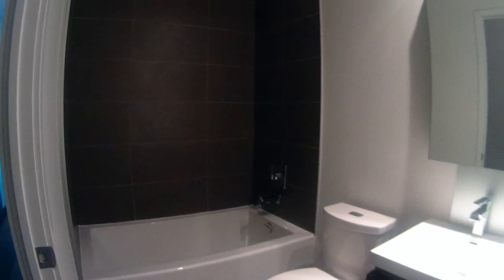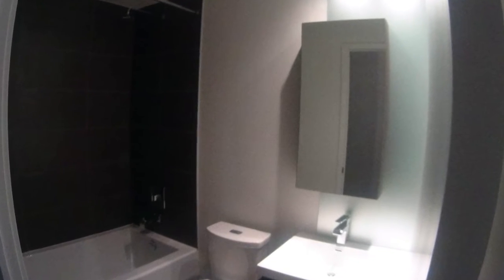The bathroom is a designer bathroom — deep soaker tub, nice tiles. All the furnishings in the bathroom are very, very good.